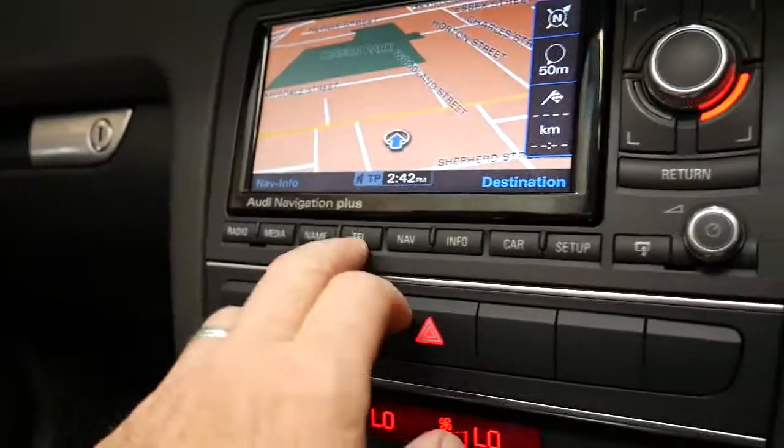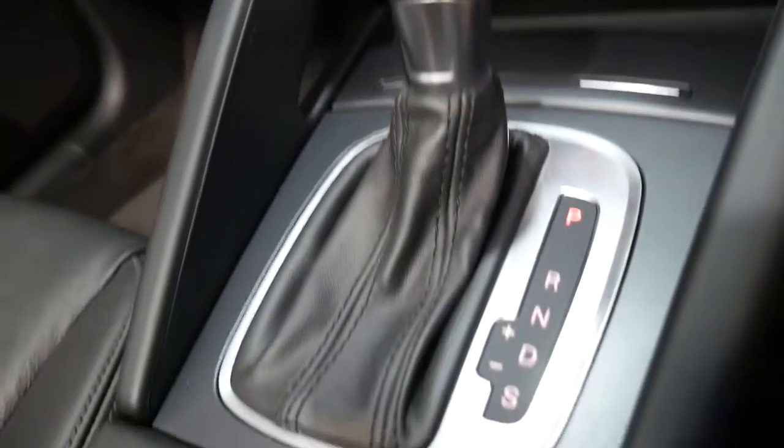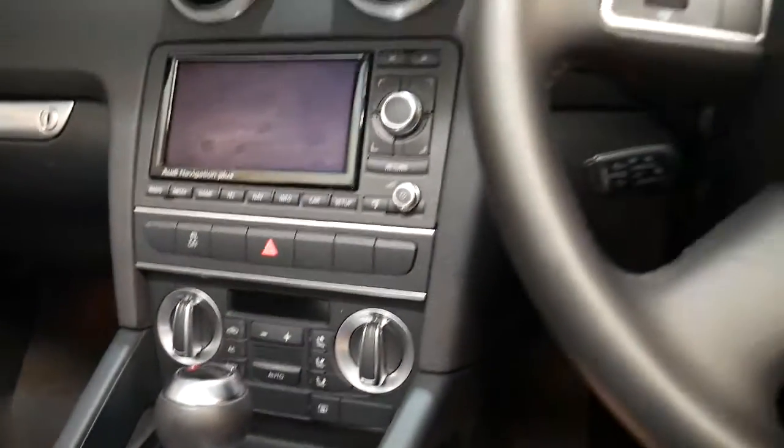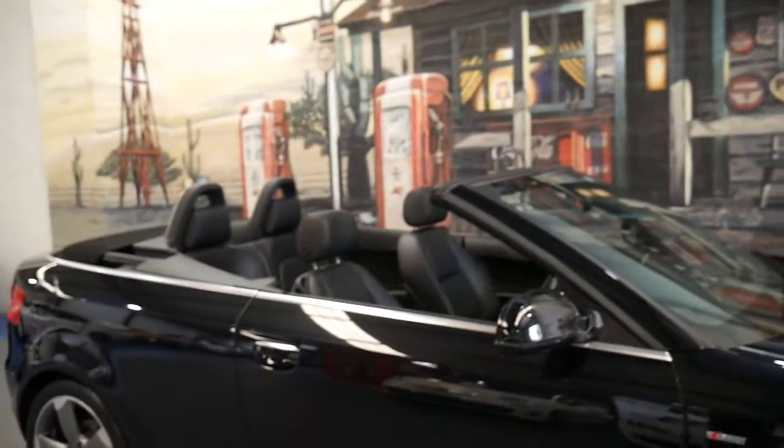You've got navigation, Bluetooth and things like that — there's no phone connected at the moment. Being an S-Line, you get a sportier interior. Lovely 18-inch alloy wheels. Standard you have things like automatic headlights and automatic windscreen wipers.